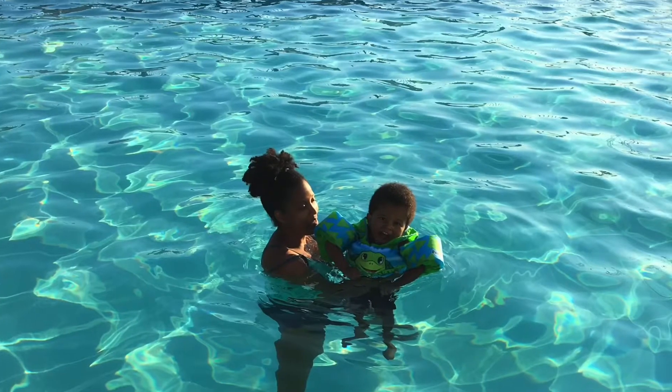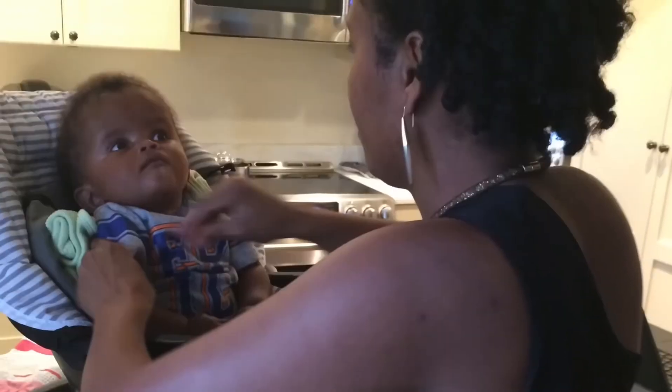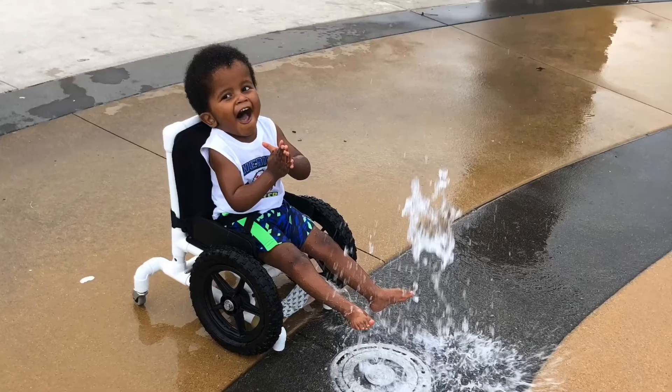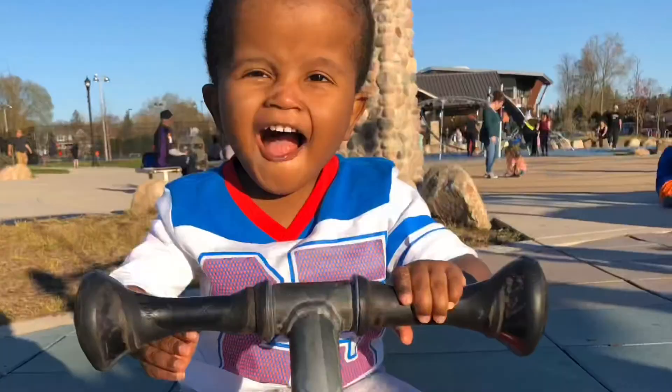Welcome to my channel, Journey with Kelleen. Please like, subscribe, and share this video, and feel free to drop a comment down below. Please do not take anything I say as medical advice. I am not a doctor, nor do I work in any medical field. I just want to share my journey and my personal experiences.